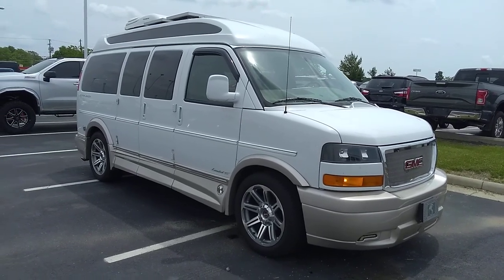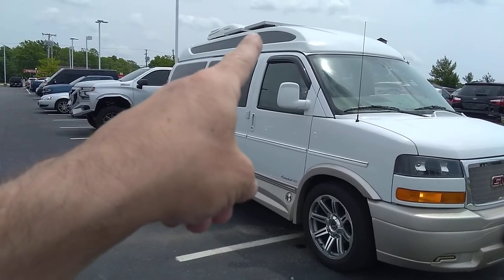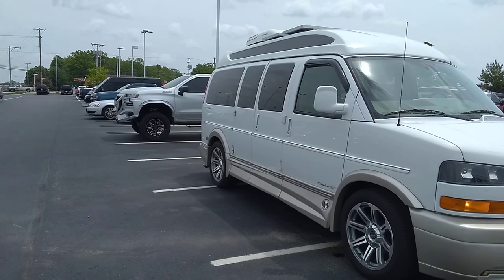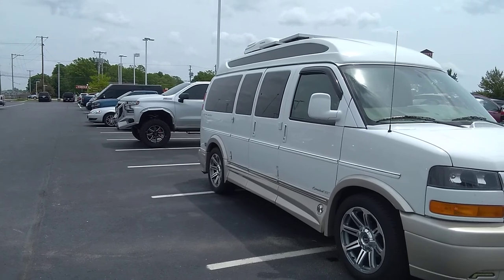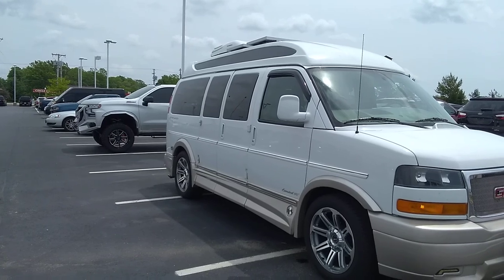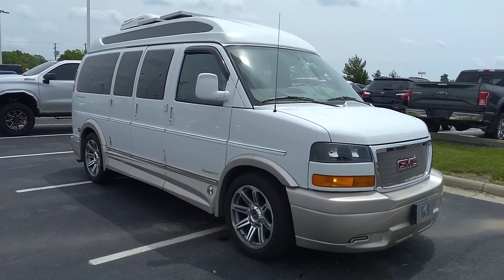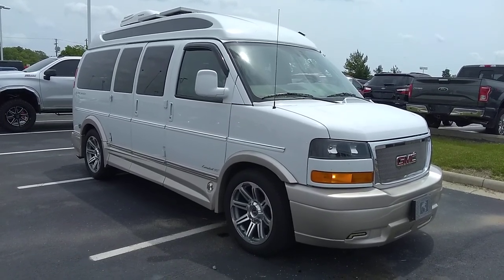Additional to the XSE package, this van has a roof air conditioner and roof solar panels to charge a battery in the back — so even if it's not plugged in, it'll be running off the sun. It also has a shore power hookup so if you're camping you can plug in and use external power or run on the generator underneath. This van is really set up for boondocking or primitive camping — as long as you have fuel for the generator or a little sunshine, you'll have power to run the air and everything.